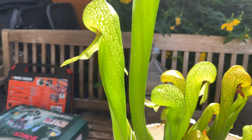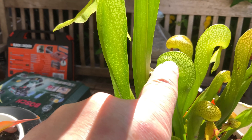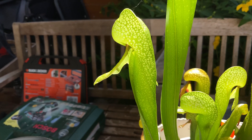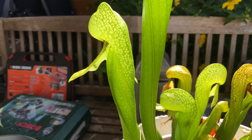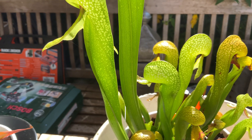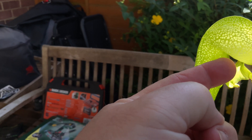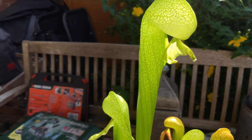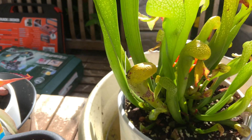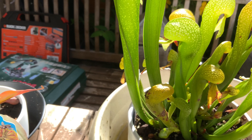These little mottled parts here act like tiny windows that disorientate the fly, stopping it from coming out of the hole. Coming up to this one — you can see there's a hole underneath that the fly goes in, and it gets disorientated.